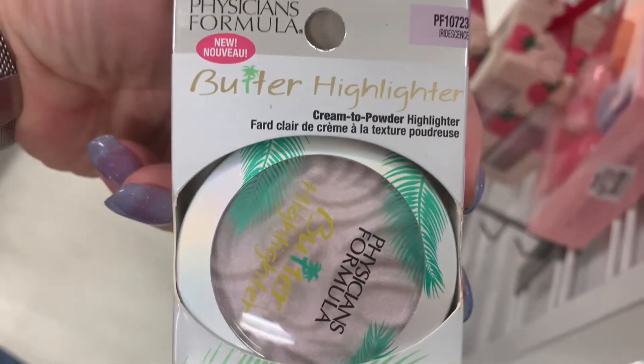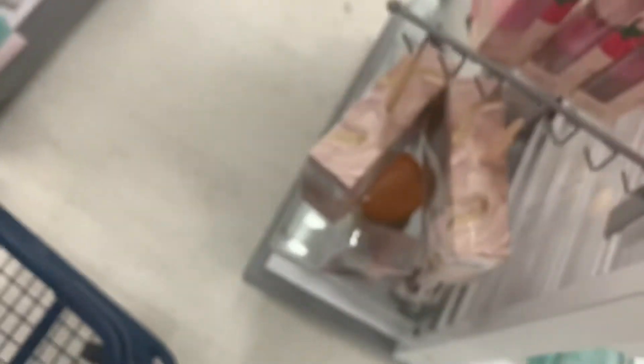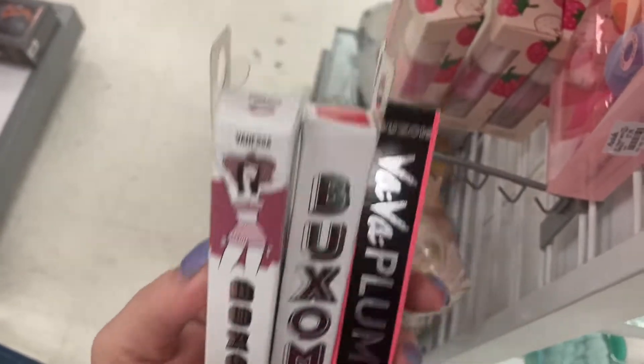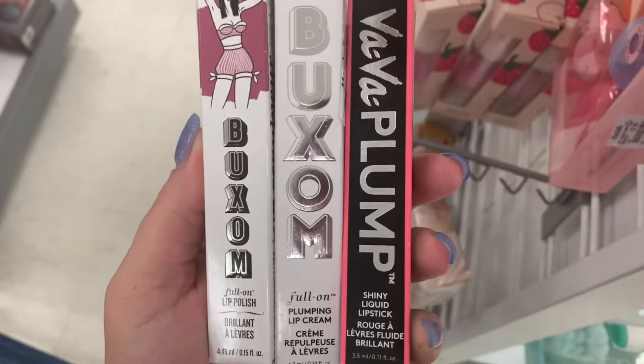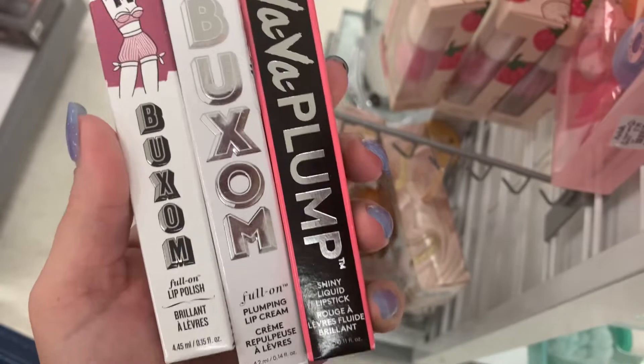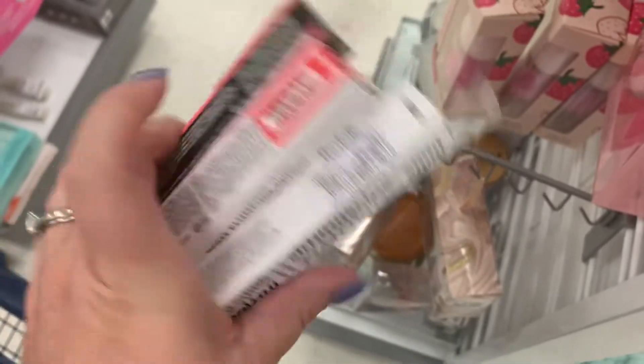The Butter Highlighter in Iridescence is $3.99. Then a couple more products from Buxom — the Full On Lip Polish in Vanessa, the Plumping Lip Cream in Cherry Flip, and the Vava Plump Shiny Lipstick in Push Up Pink. These are all $6.99.